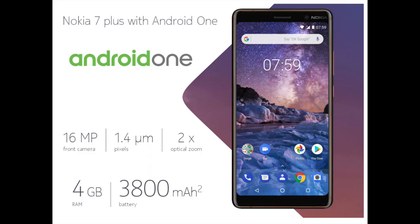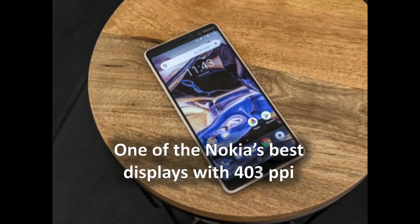Most of the phone's front side is occupied by a 6-inch high-resolution display with bright, pretty colors. With the Nokia 7 Plus, the company joins the increasingly popular trend of 18:9 aspect ratio screens, maximizing the phone's display-to-body ratio. Since there's no room for a fingerprint scanner on the front of the device, that has been moved to the back, right below the protruding dual camera.